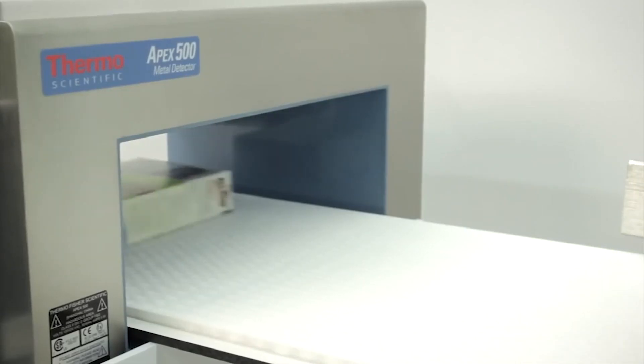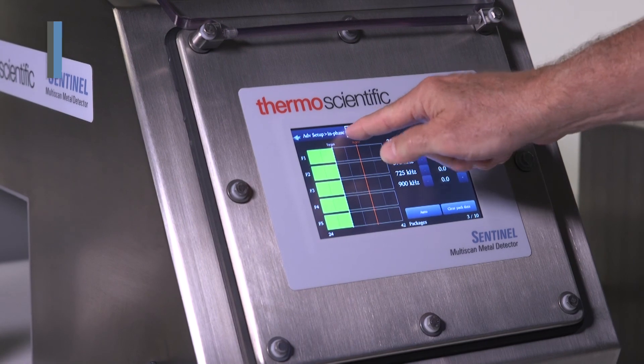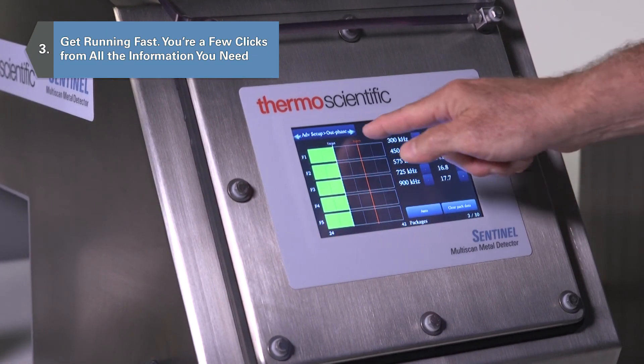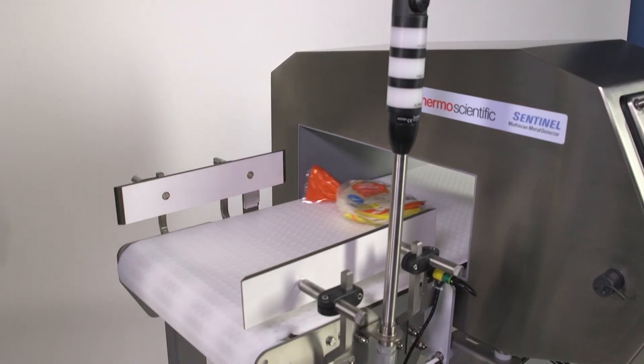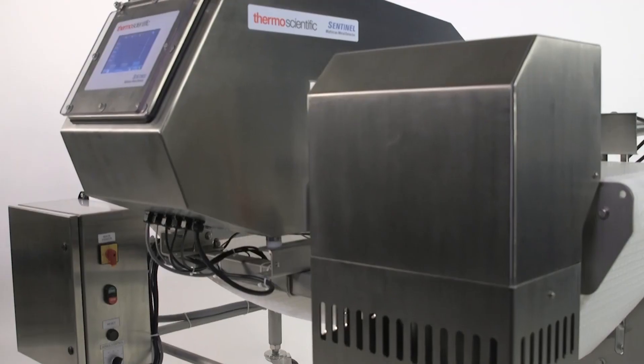Easy-to-use, step-by-step wizards with graphics walk you through setup, optimization, frequency changes, and line monitoring. Built-in reports provide data on rejects and store the records you need for an audit or recall.